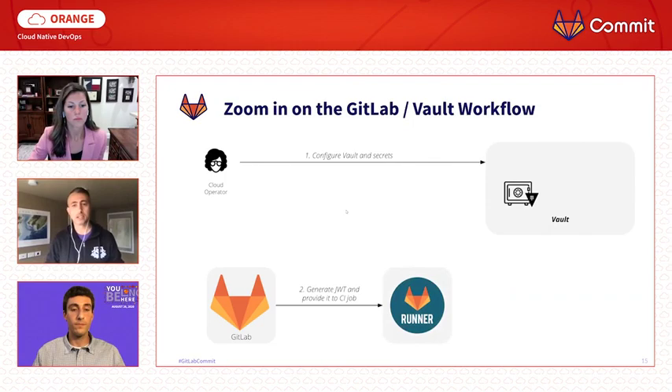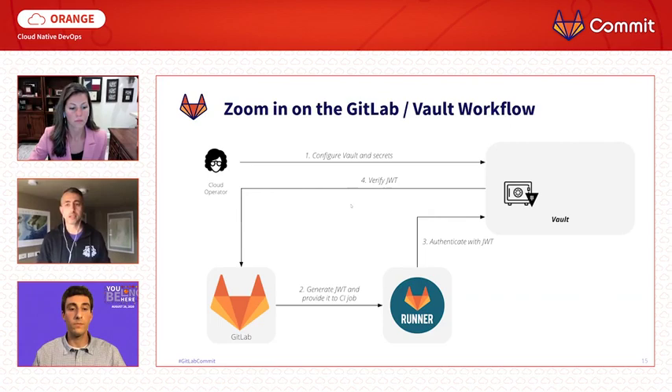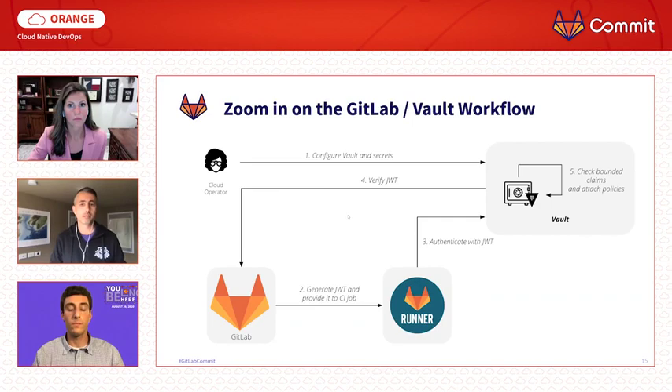GitLab provides every CI job with a unique JSON web token which is RS256-encoded and signed with a private key. This JSON web token is provided to the job as a predefined environment variable. Jobs that need secrets from Vault will use this JSON web token to authenticate. On an authentication request, Vault will use GitLab's public signing key to verify the JSON web token — the key is fetched using an endpoint provided during configuration. Once the JSON web token is verified, Vault will check claims against the bounded claims configured in step one. If there is a match, a token is created and the policies for the role are attached to this token, which Vault returns to the CI job.